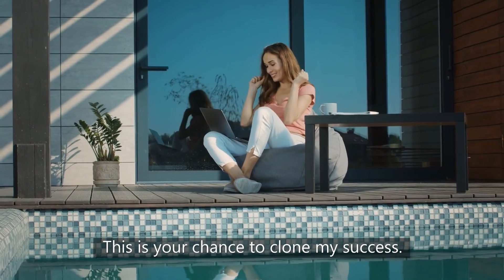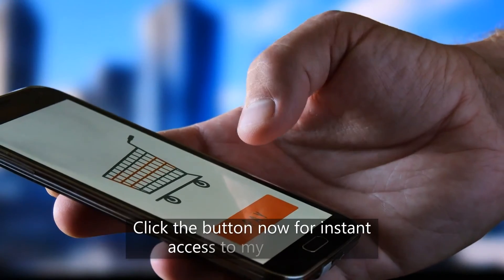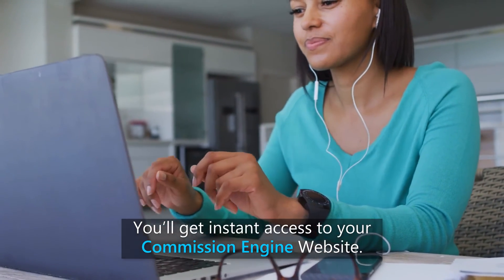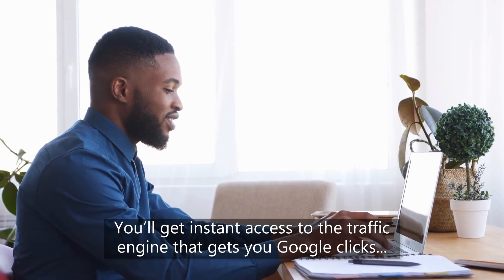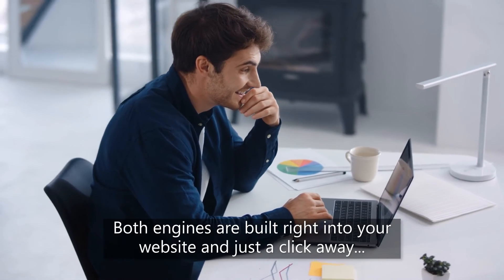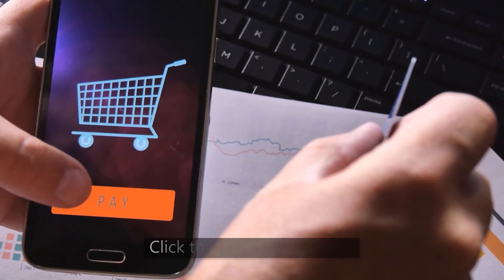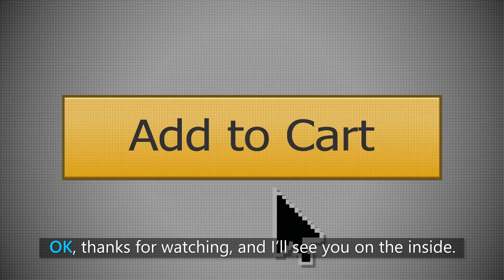This is your chance to clone my success. Click the button now for instant access to my software. You'll get instant access to your Commission Engine website, instant access to the traffic engine that gets you Google clicks, and the affiliate engine that gets you commissions. Both engines are built right into your website and just a click away. Do it now — don't wait on this. Click the button right away. Thanks for watching, and I'll see you on the inside.